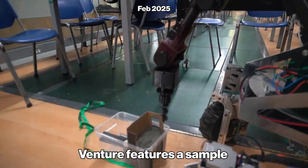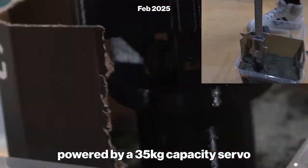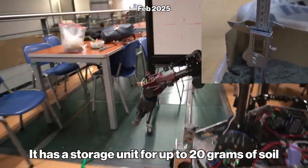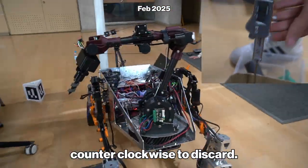Venture features a sample extractor auger with a 10cm dig depth, powered by a 35kg-capacity servo within a gearbox. It has a storage unit for up to 20g of soil, and rotates clockwise to collect and counterclockwise to discard.